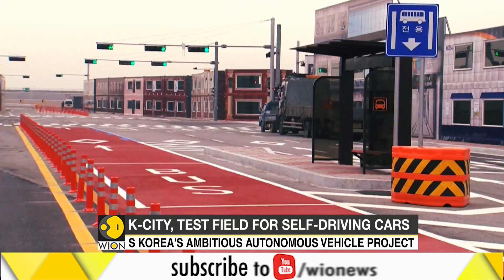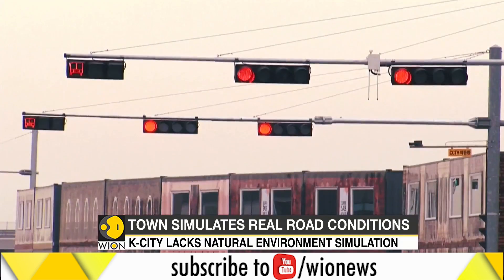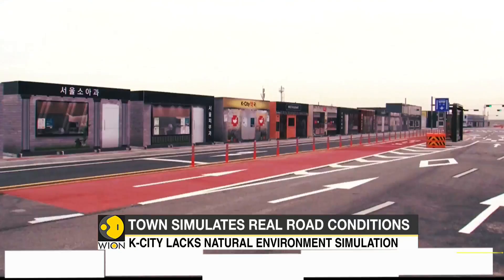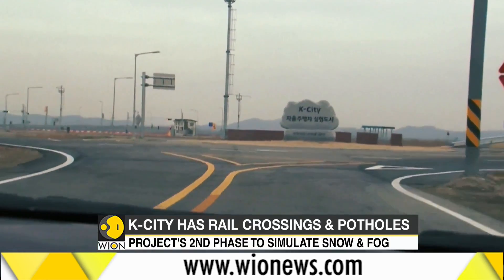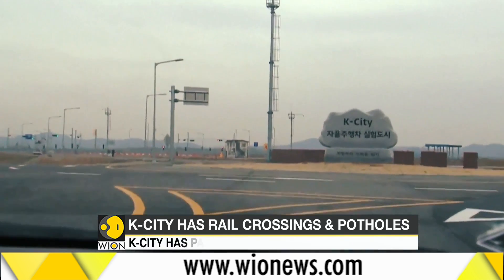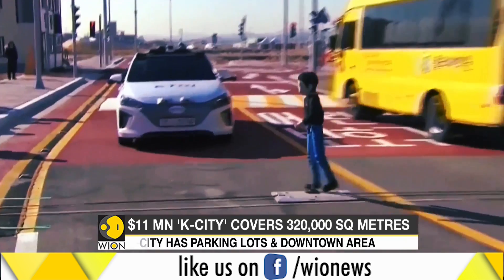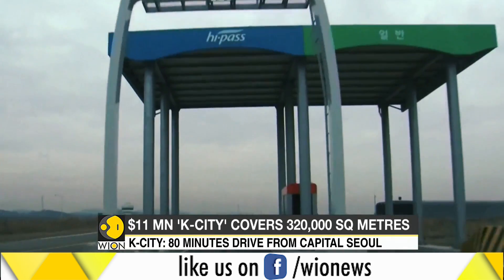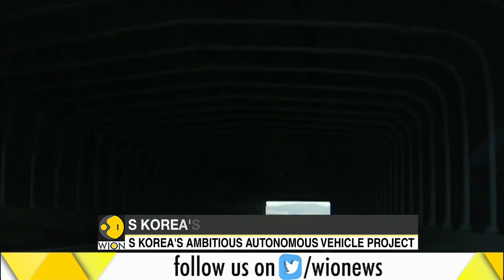It has every feature of a modern city — cafes, expressways and buildings — yet it is one of a kind. Welcome to K-City, South Korea's recently established simulated town designed for self-driving tests. Roughly an 80-minute drive from capital Seoul, it's the largest test field for autonomous cars.